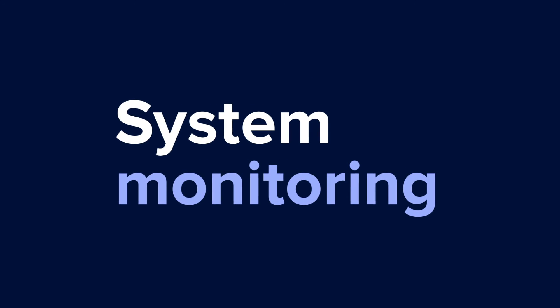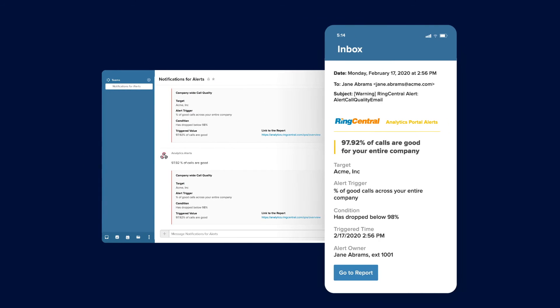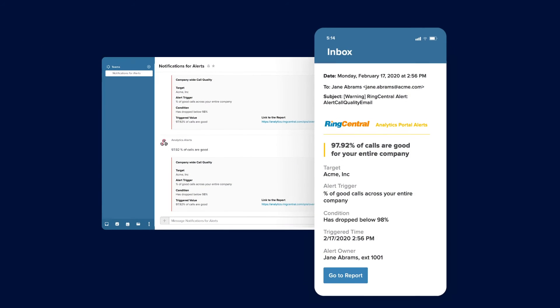Say goodbye to the days of monitoring multiple systems, waiting for something to go wrong. Set up alerts to notify you when key issues come up, such as a sudden drop in service quality. Now you can focus on more important projects and leave the monitoring to us.